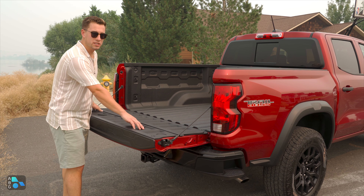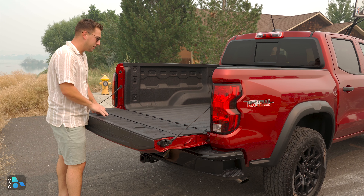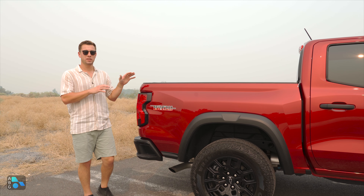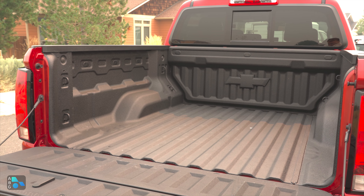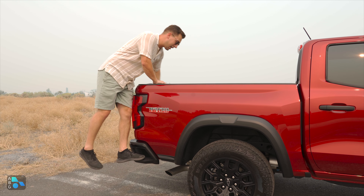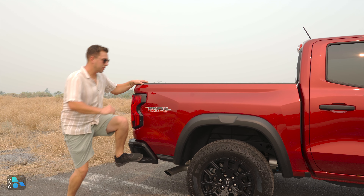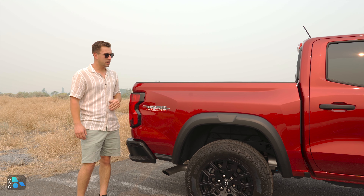Popping the latches we do have a storage compartment that looks to be weather sealed, but I have seen water get in here. This does have the bed liner, which is a $475 option, and there are no power outlets in the rear. This Trail Boss is a crew cab short bed, which is the only configuration you can get for the Trail Boss trim. At the end of this five-foot bed on the corners you have steps to easily access the interior of the bed, which is nice because the two-inch lift does make the bed height a little higher.